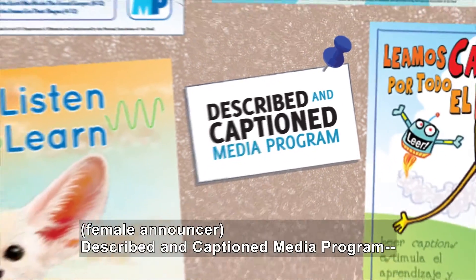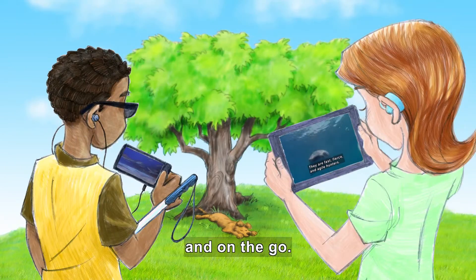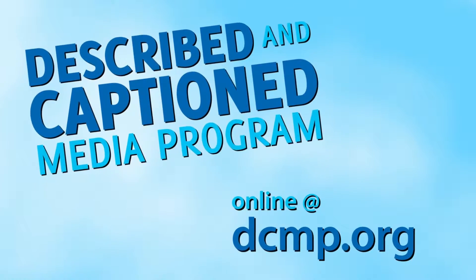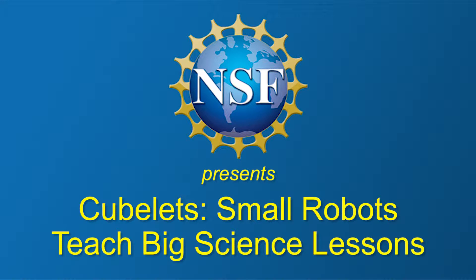Described and Captioned Media Program — in the classroom and on the go. dcmp.org. National Science Foundation presents Cubelets: small robots teach big science lessons.